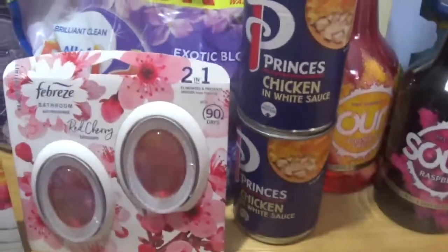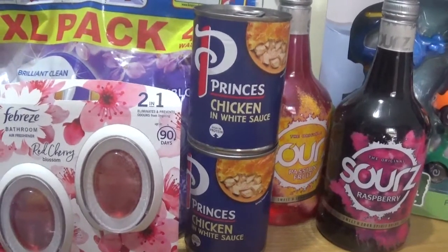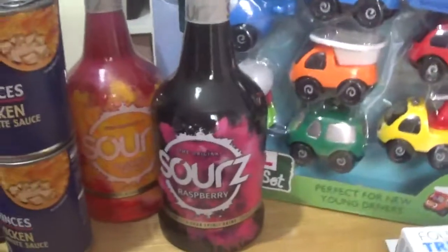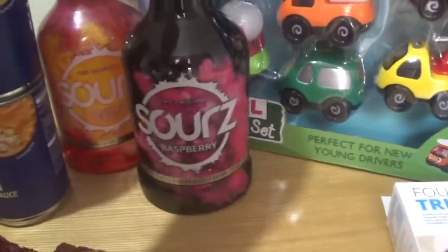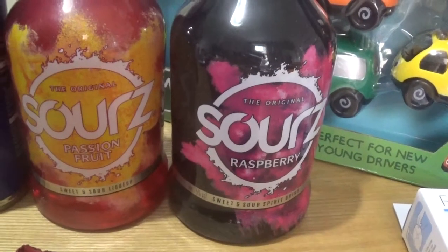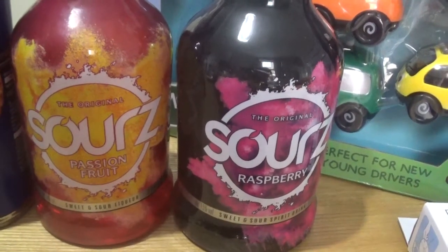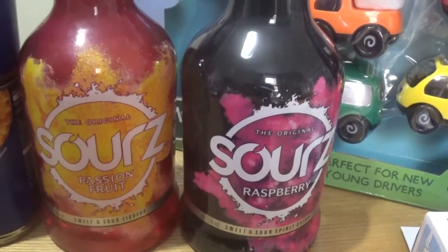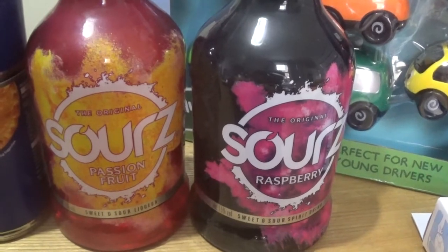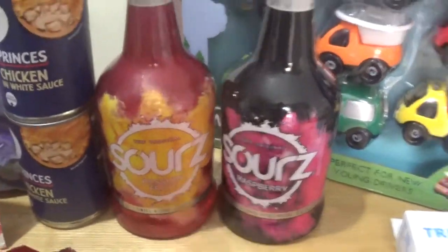And then I picked up two tins of chicken and white sauce for the kids' pasta that they take in their packed lunches. I picked up these sours - I fancied the sound of them so I thought I'd get them and have a little try. We've got the passion fruit and the raspberry. If I don't like them as a shot I think they'd be very nice in a base of a J2O or something - a nice fruity drink to have in the summer with some ice.